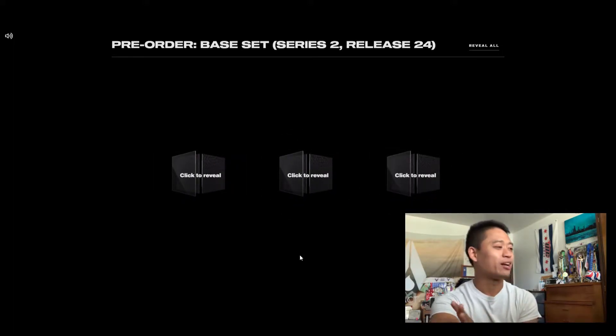Alright, so we got three moments from this individual pack itself, so let's do this one by one, nice and slow.